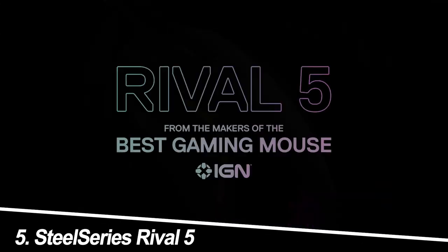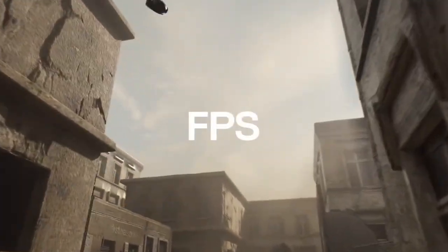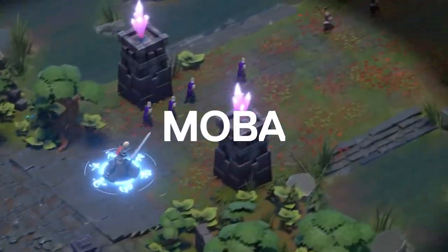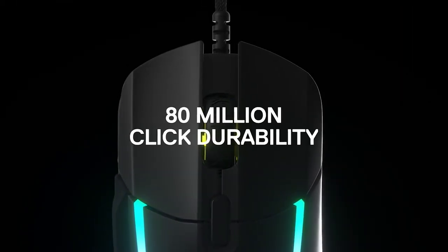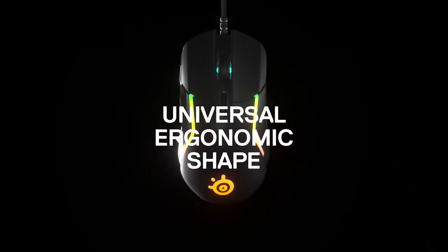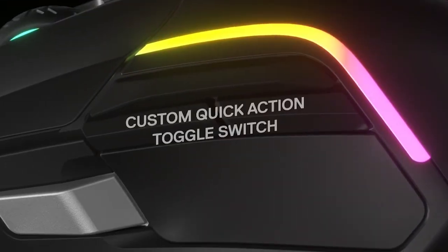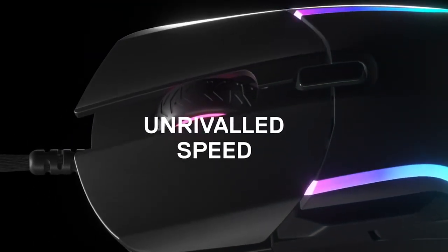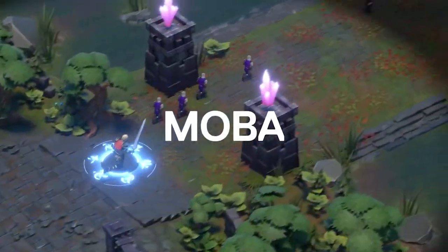Number 5: SteelSeries Rival 5. Not everyone can afford a top-of-the-line gaming mouse, but fear not, budget warriors — the SteelSeries Rival 5 packs a surprising punch for its price tag. This wired wonder boasts a comfortable right-handed design, a TrueMove Core optical sensor with decent 6,500 DPI tracking, and 9 programmable buttons for all your macro needs. My experience: solid performance, surprising comfort. The Rival 5 isn't the lightest or fastest mouse on the market, but it's a great option for casual gamers and those on a budget. The clicks are satisfyingly crisp, the scroll wheel is smooth, and the side buttons are well-positioned for easy access. Just don't expect wireless freedom or the most advanced sensor technology.